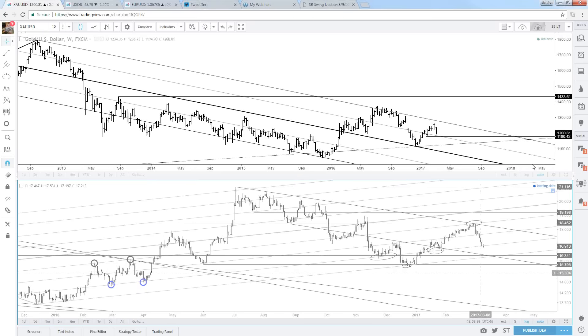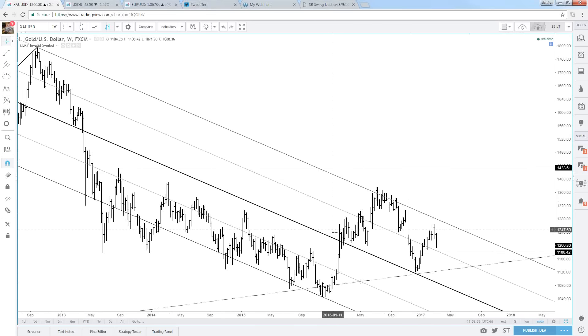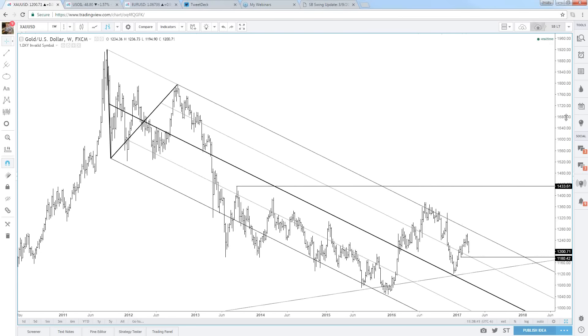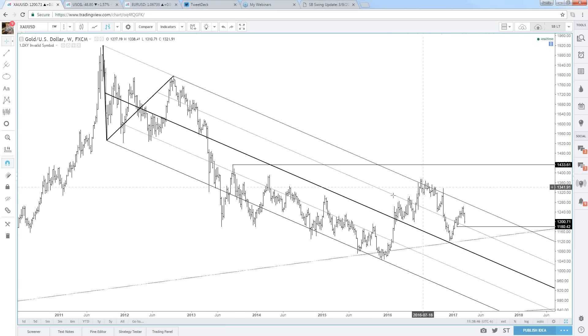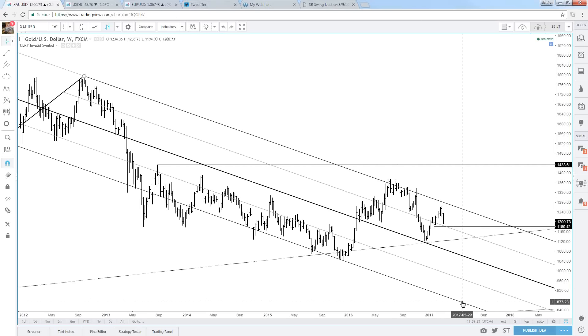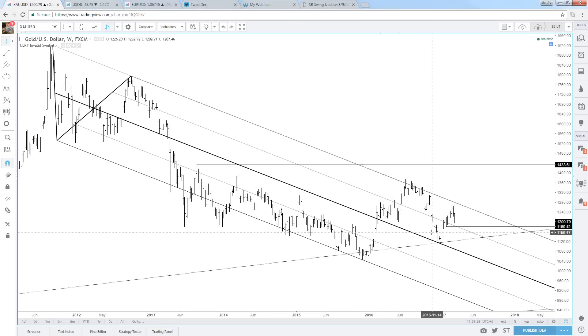Mirror is asking about a head and shoulders. This could be a head and shoulders right here — this could be one shoulder, this could be the other — but a head and shoulders is not confirmed until you break down. It wouldn't be a head and shoulders until you broke below 1120. If that happened, gold would be in trouble for a while. But that's not my base case — I'm looking for support at 1180.